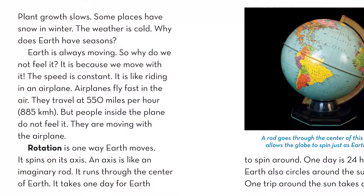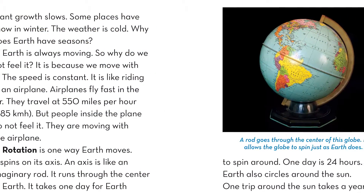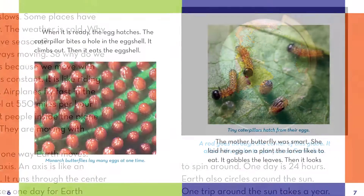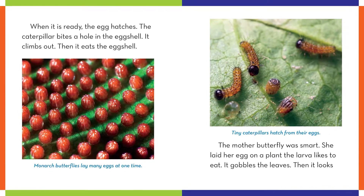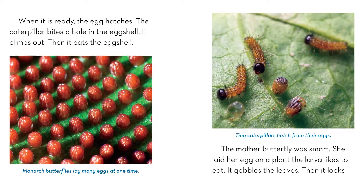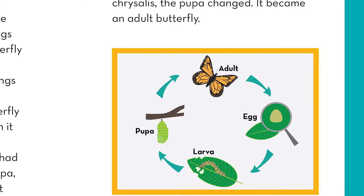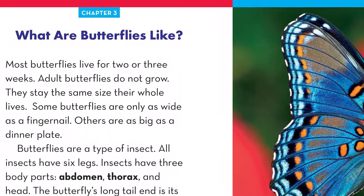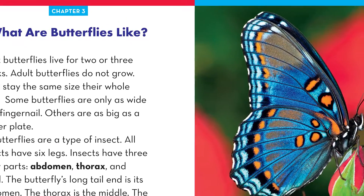Each book in this informative series explores the answers to common earth science questions in an age-appropriate way. Readers will love following along as the life cycle of a butterfly is explained. They'll learn each of the four stages the insect must go through to become an adult butterfly, what butterflies like and how they act, and what makes them different from moths.